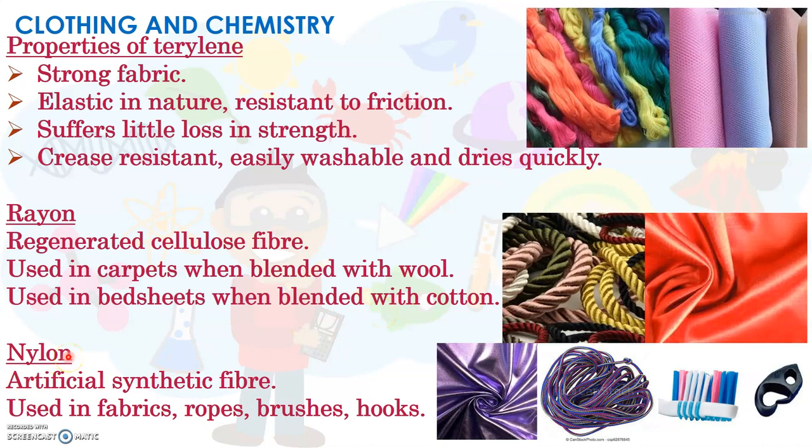The next one is nylon. It is a synthetic fibre which looks like a silky material, as seen in the picture. Nylon is used in making fabrics, ropes, brushes, and hooks.